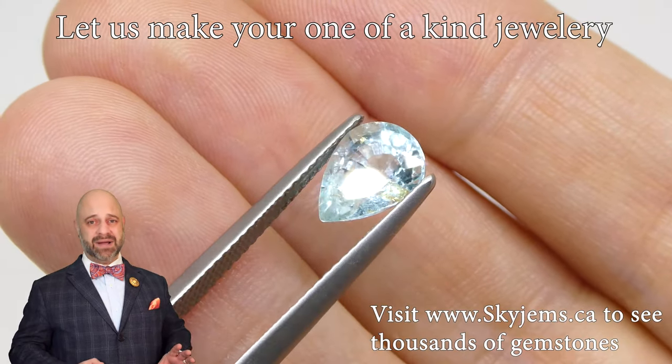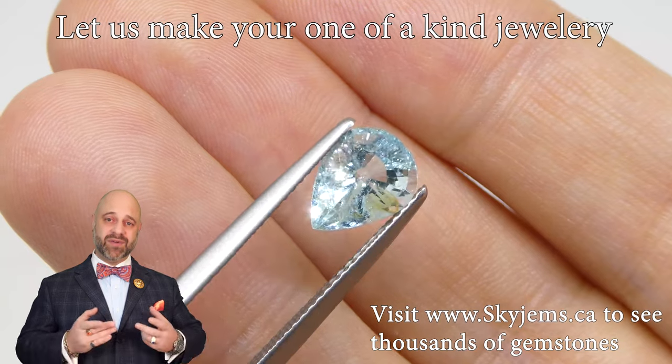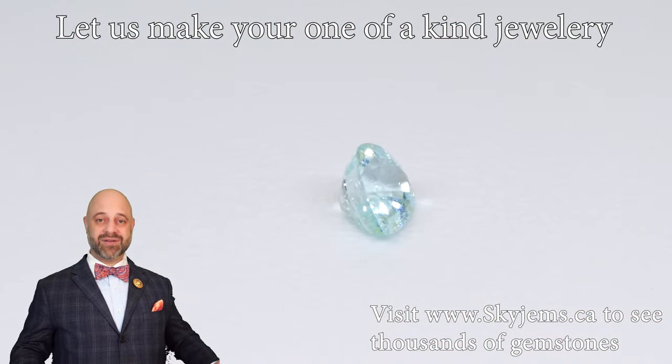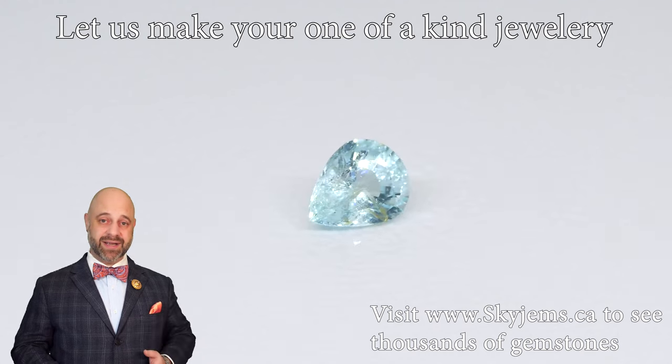We have all these photos and videos and I do my best to convey to you exactly how beautiful these gems are. We've been trying for 23 years, but what I've learned over 23 years is you do not understand a gem until you hold it in your hands.